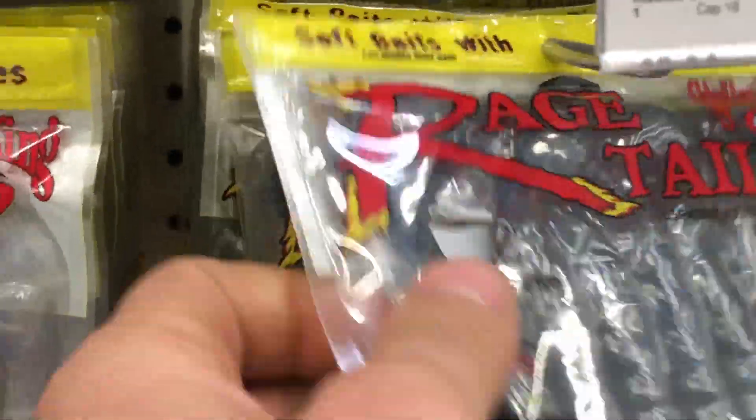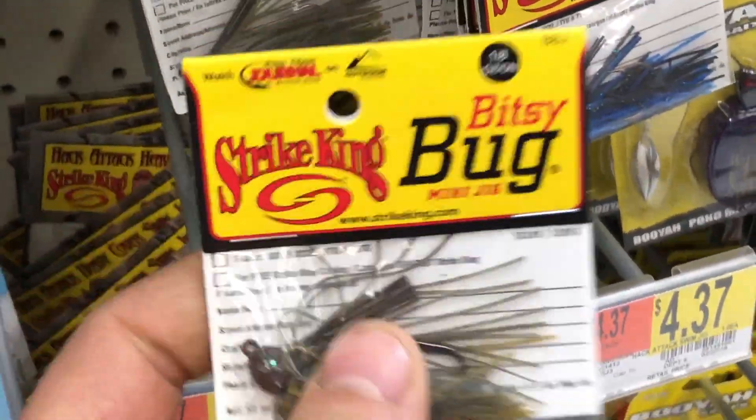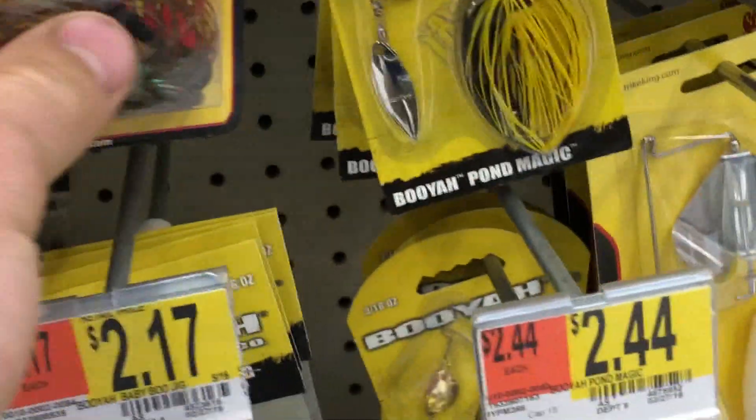First thing I see is the crawl — that's probably going to be perfect with the rain. We'll try that out, but we're going to switch it up and go a little heavier since the water's moving, so straight to the half-ounce.